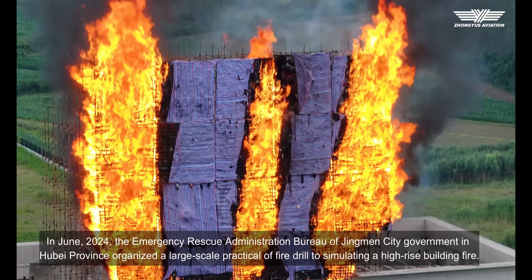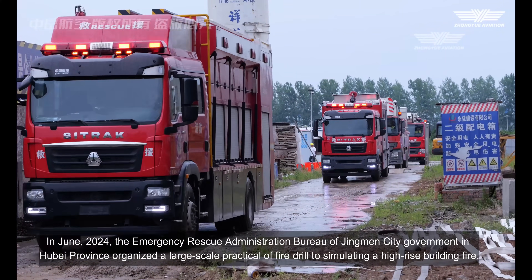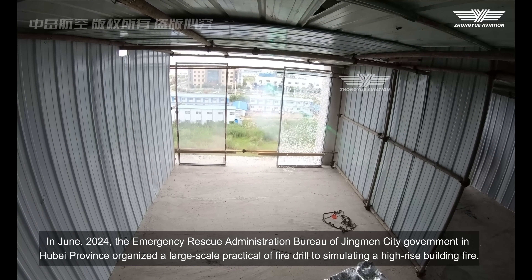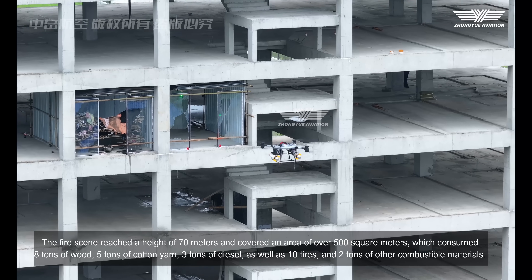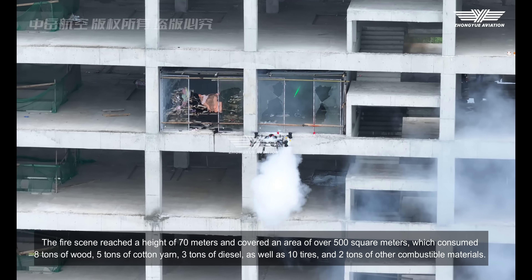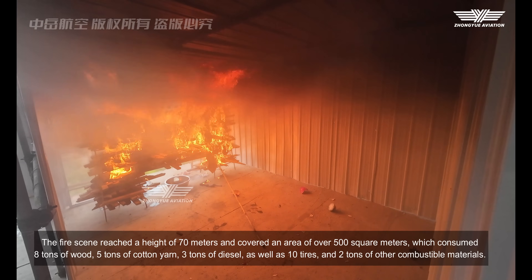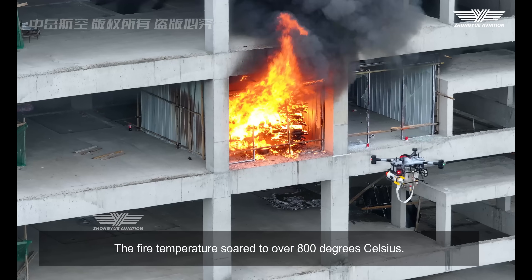In June 2024, the Emergency Rescue Administration Bureau of Jingmen City Government in Hubei Province organized a large-scale practical fire drill simulating a high-rise building fire. The fire scene reached a height of 70 meters and covered an area of over 500 square meters, which consumed 8 tons of wood, 5 tons of cotton yarn, 3 tons of diesel, 10 tires, and 2 tons of other combustible materials. The fire temperature soared to over 800 degrees Celsius.